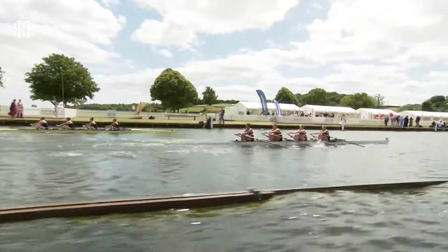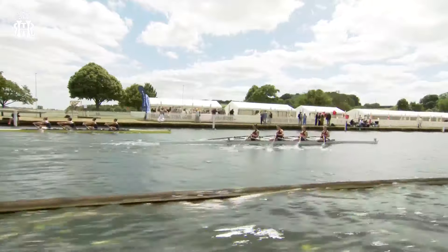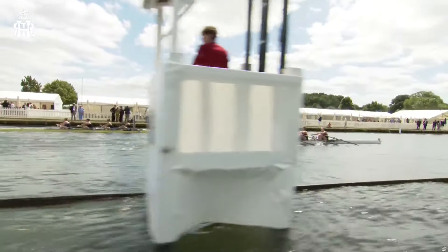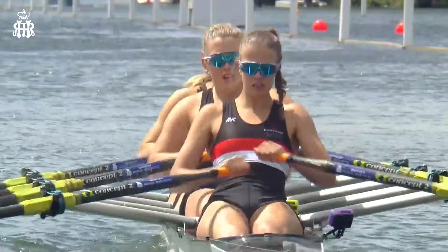At the moment, Hartbury have taken a length lead. Yes, they have. And that Hartbury crew — you can just see they are taking maybe one or two strokes per minute more than the crew from Shrewsbury. But they've not broken them, have they? They've got this sort of three-quarter of a length advantage, but still a very tight race.